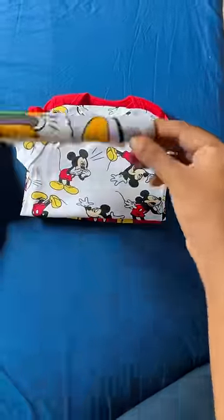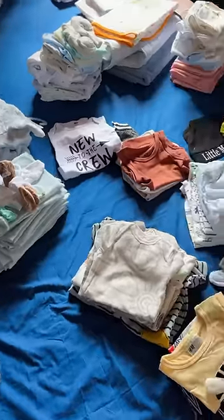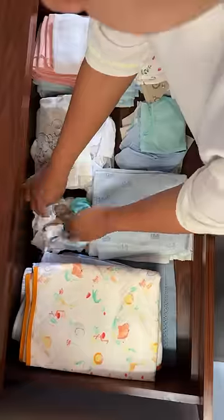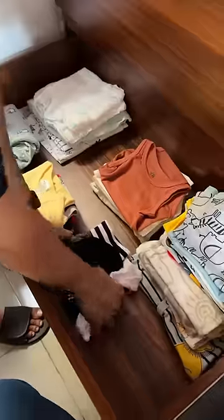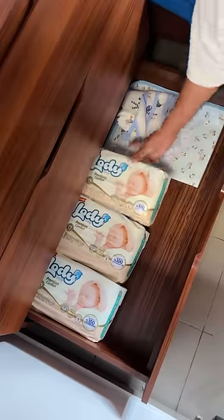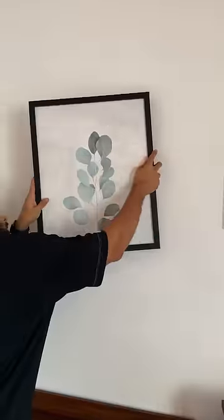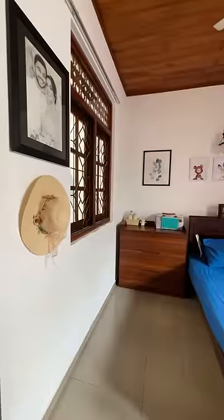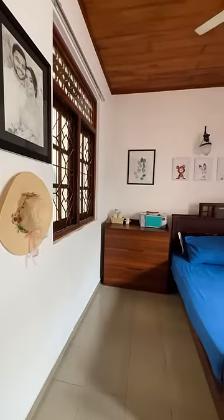So if you want to go to the next video, you can pack the changing table. You can customize it. There are color options. Ta-da! This is our baby room.